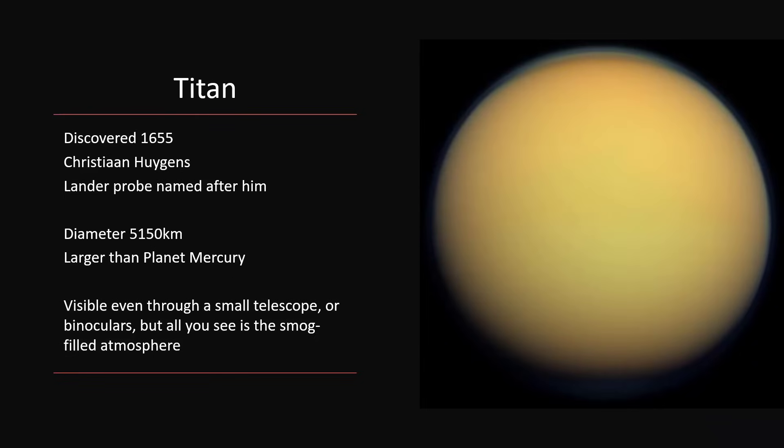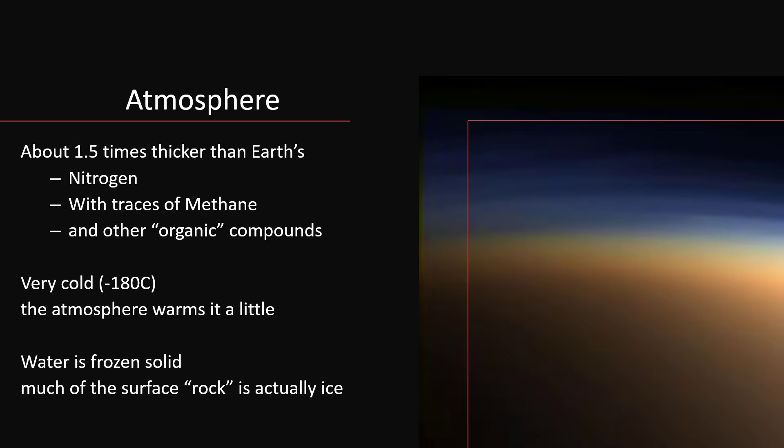At one stage we thought this was the largest moon in the solar system, but that title is now taken by Ganymede, because when we look at Titan, what we are seeing is the cloud tops — the top of its very smoggy atmosphere — rather than the rocky planet-like object underneath. If you take the diameter to be the rocky bit, Ganymede beats it by a very small amount. When we look at it with a telescope, no matter how much we zoom in, all we see is this bland, smoggy, yellow cloud layer. It's made of about 150% of the density of the Earth's atmosphere, mostly nitrogen, with traces of methane and other organic compounds — and it's those organics that are making up that smog.